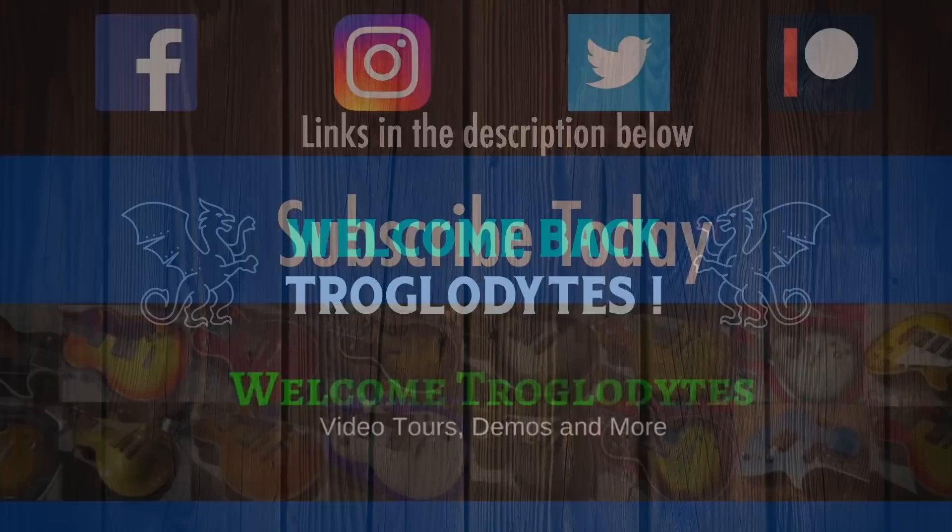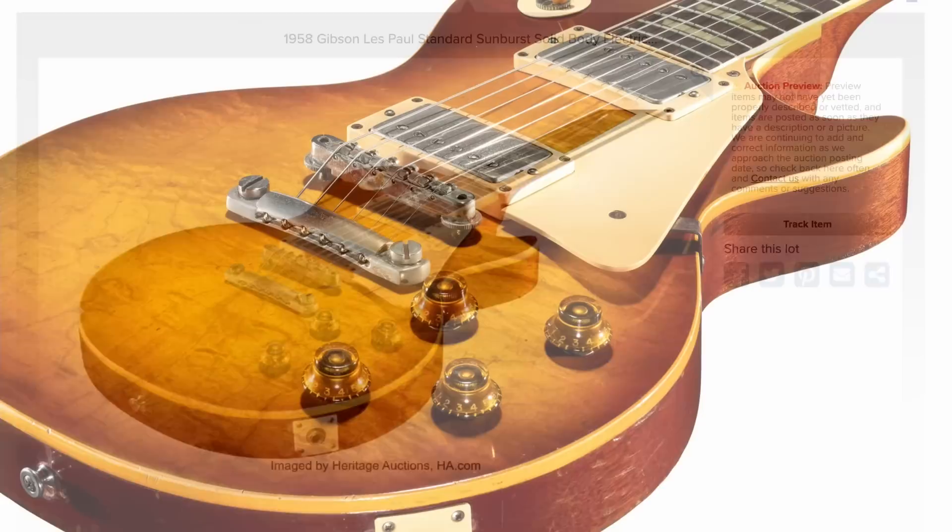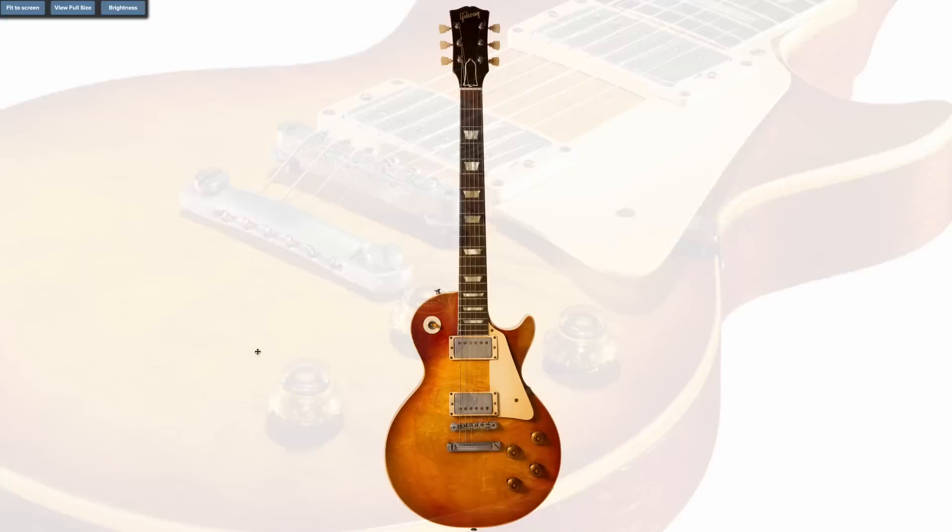This has got to be one of the coolest stories behind a burst to show up for sale in a long time. Welcome back troglodytes to your daily dose of guitar information, the Trogly's Guitar Show. It's Heritage Auctions — they're selling a burst. But this just isn't any burst. It has an incredible story behind it that I want to share with you guys.